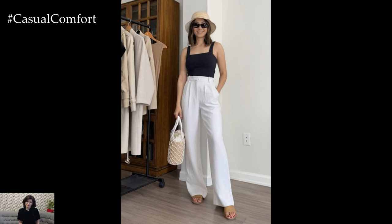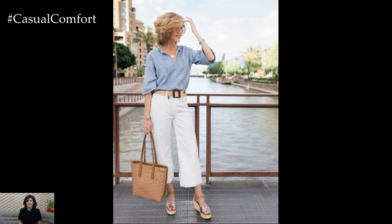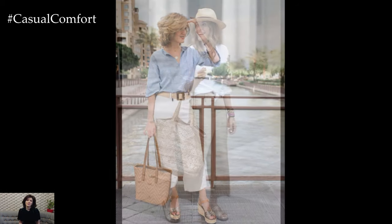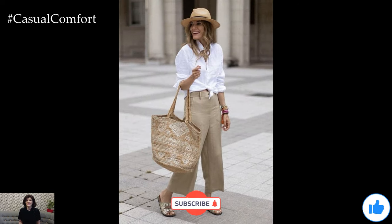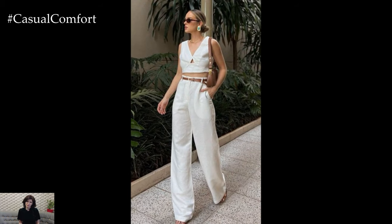Linen pants are the perfect solution, offering breathability, comfort, and a timeless aesthetic. Here's a guide to making linen pants your go-to summer wardrobe staple. Linen is a natural fiber known for its excellent breathability. The weave of linen fabric allows air to flow freely, keeping you cool even on the hottest days.